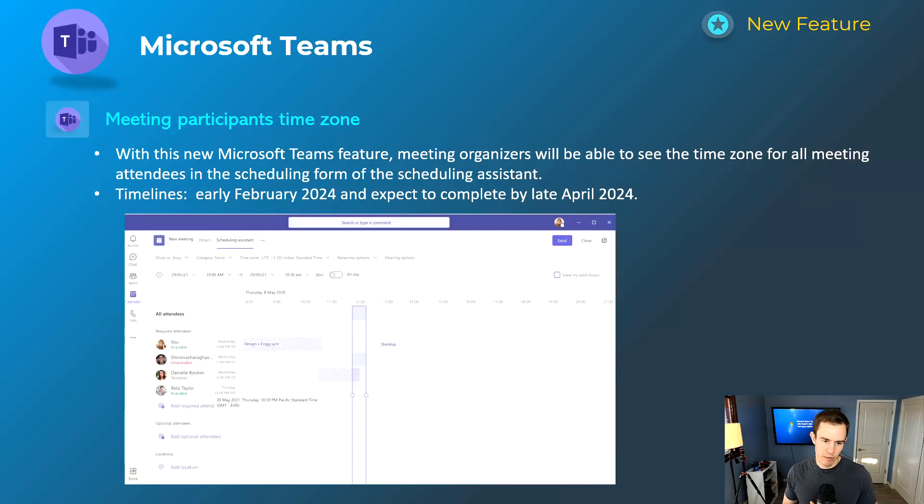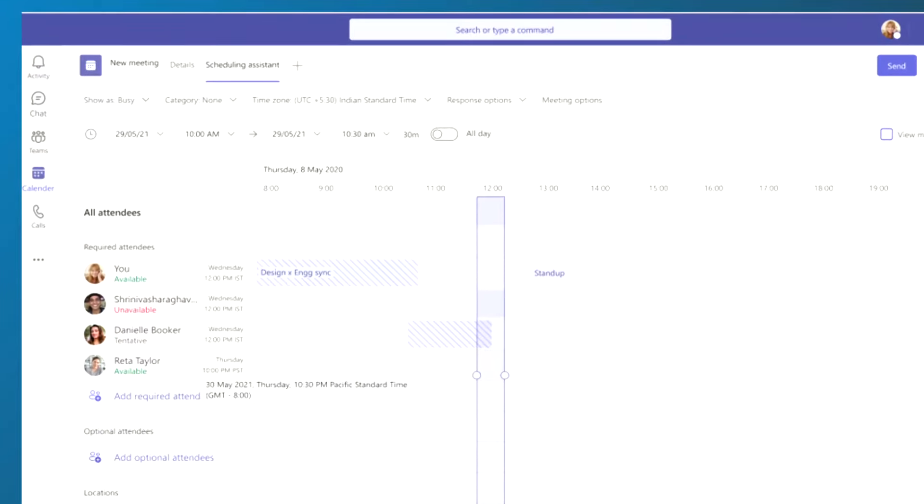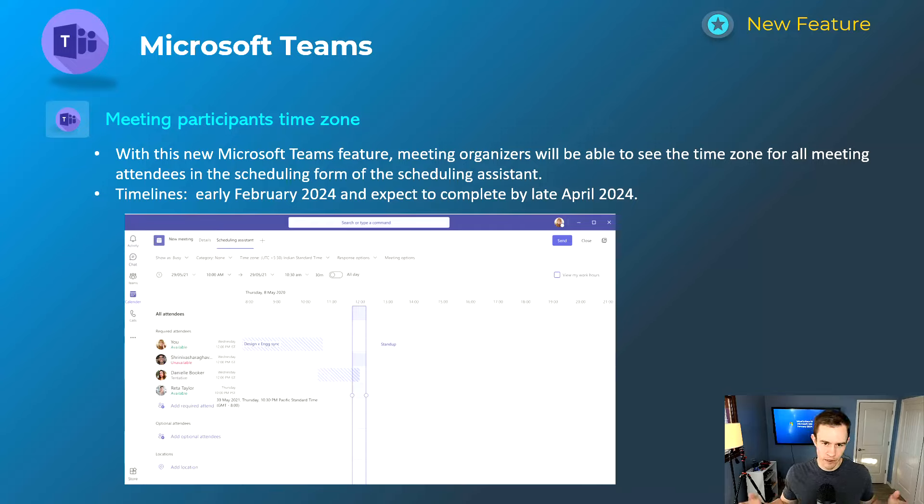This next feature was previously only available in Outlook on the web or the Outlook client, but it's giving you the ability — as you can see in the screenshot in the middle column next to the attendee — to see what time zone they're in, to schedule meetings more effectively and understand working hours. For us, we have team members working across the entire United States in three or four different time zones, so it's really important to have this integrated within Teams. This will happen early February and be complete by late April.